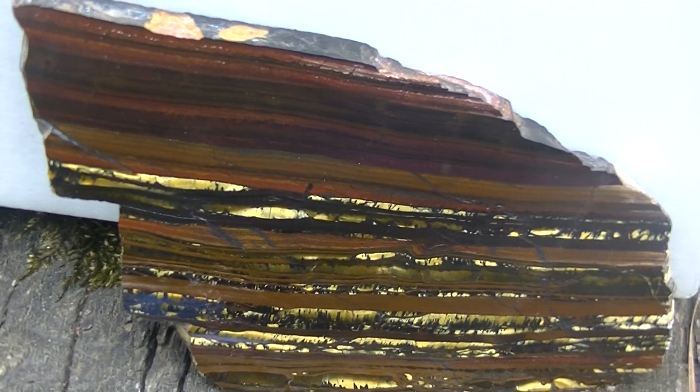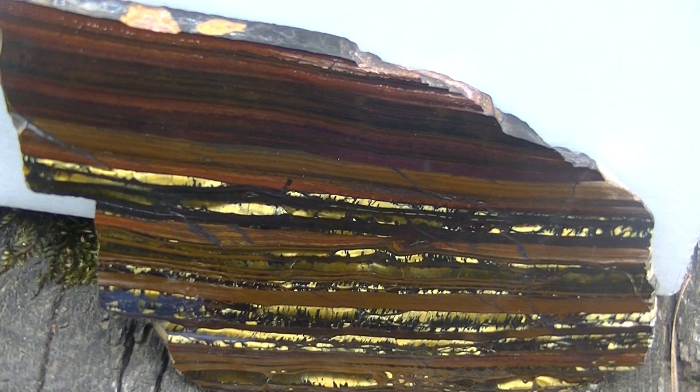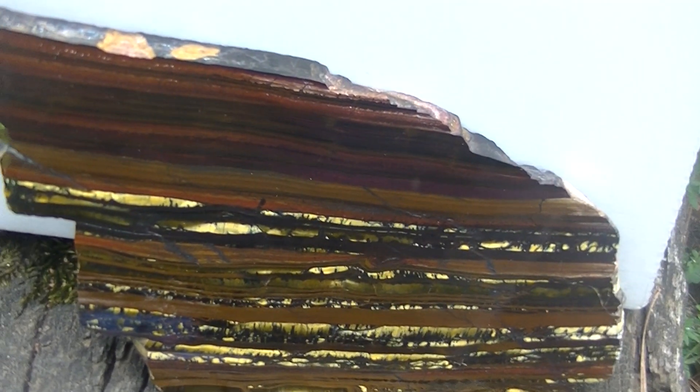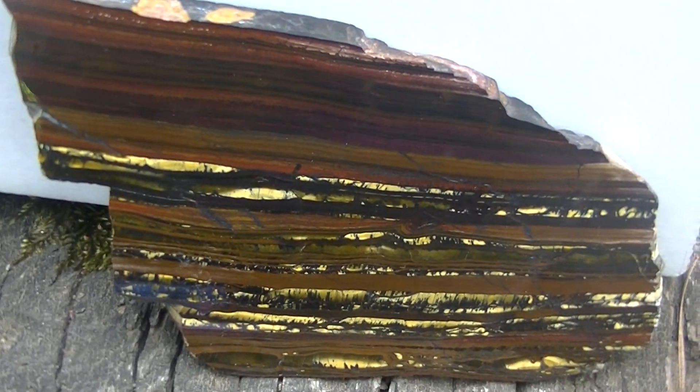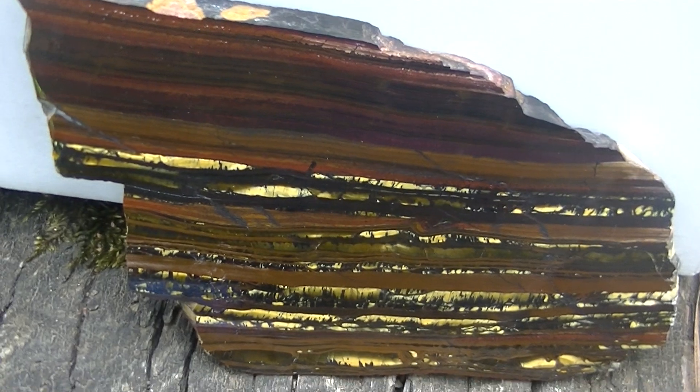Earth now has oxygen that we as vertebrates and other animals can depend on, and rocks like this don't form anymore. These are rocks that Earth does not produce anymore because we have an oxygen-rich planet.